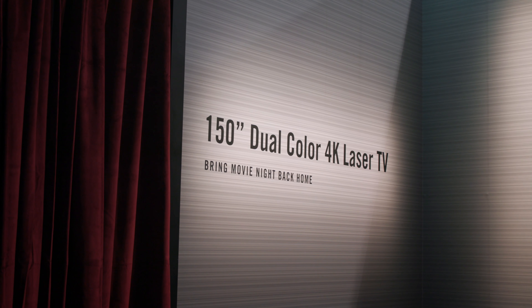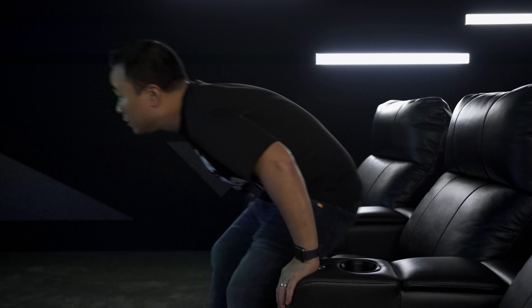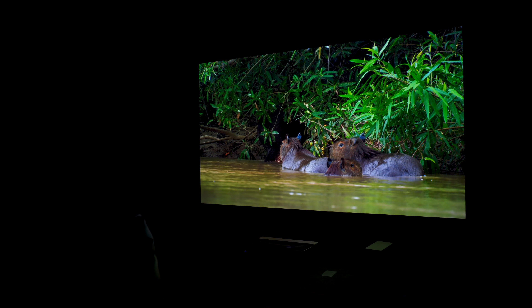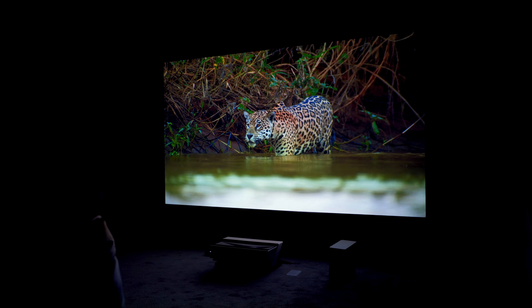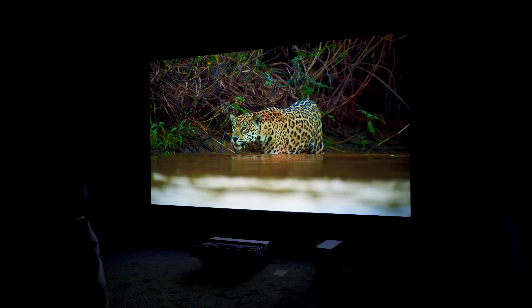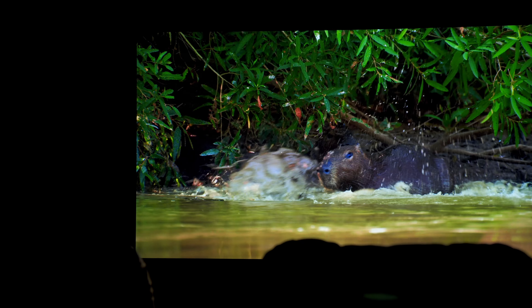There's also an 88-inch and an 80-inch coming soon, just in case 100 inches is too big — or not big enough. Hisense also showed off a massive 150-inch 4K laser TV. I got to check it out in a theater setup and the picture was absolutely mind-blowing — sharper than I ever thought it would be at 150 inches.